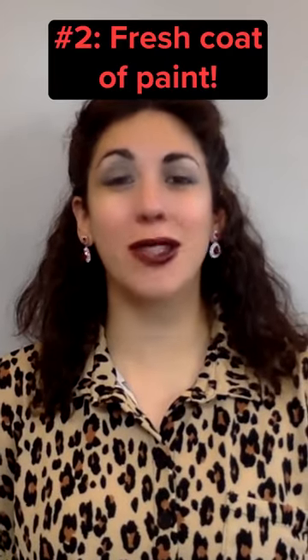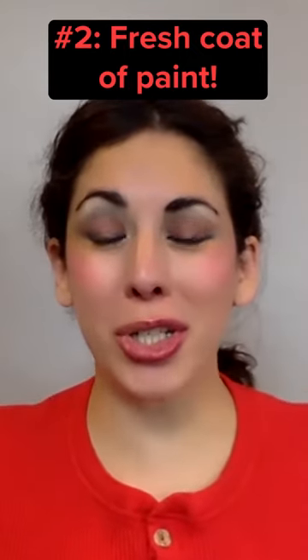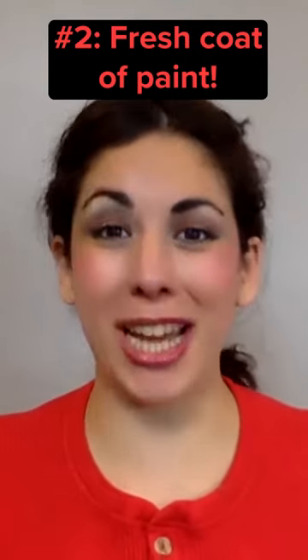Second, make sure your house is freshly painted with a neutral color. It will make your home seem larger and more appealing to a potential home buyer.